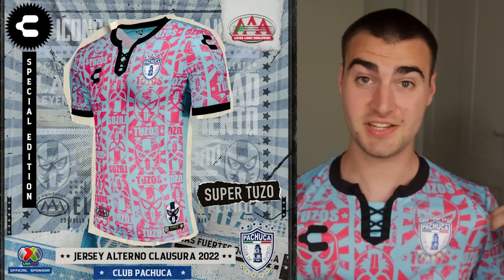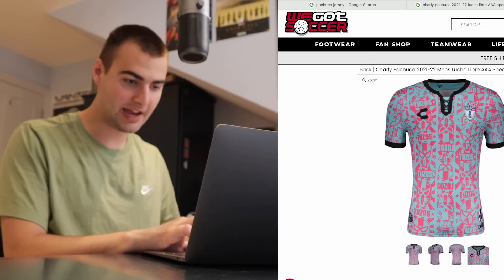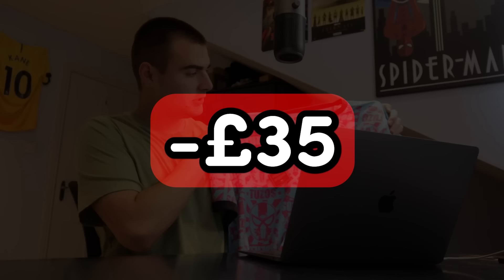That was shocking. This shirt, as it turns out, belonged to Mexican side Pachuca, who I had never heard of before. But this is no ordinary shirt — this is the special edition Lucha Libre Pachuca kit. Being serious, this is actually really, really good. I checked the price: it's listed on Classic Football Shirts for £75, but you can buy it on We Got Soccer for about £40. The kit cost us £35, it's worth £40, so we'll call that a £5 profit. Not a bad start.